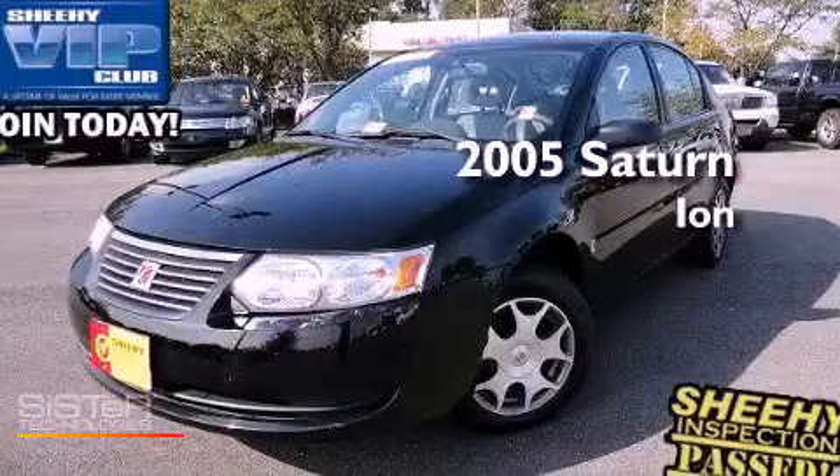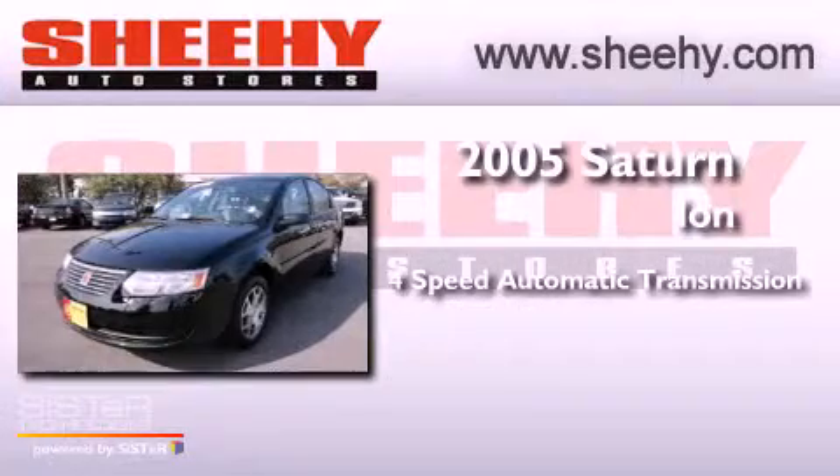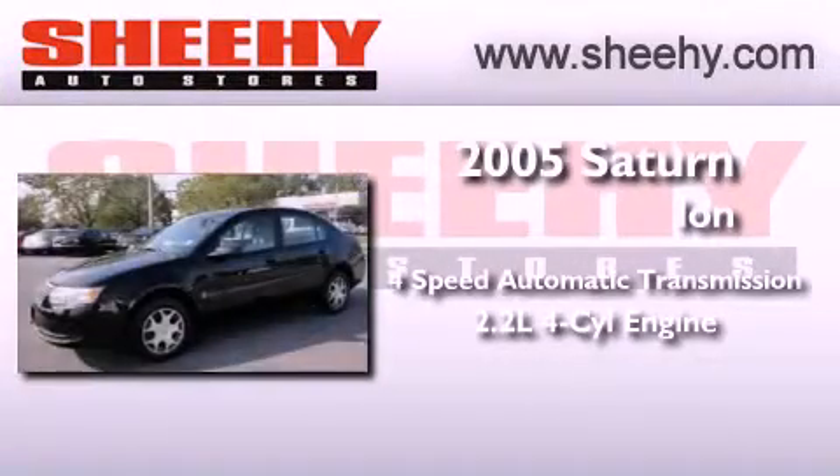This is a 2005 Saturn Ion. This car has a 4-speed automatic transmission and an inline 4-cylinder engine.